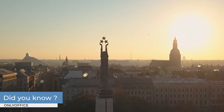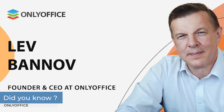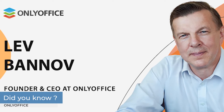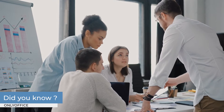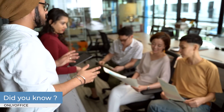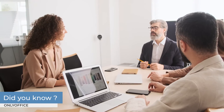OnlyOffice is a product of Asensio System SIA, an international open source IT company headquartered in Riga, Latvia. The company was founded by Lev Banov back in 2009, and it was initially called TeamLab. OnlyOffice started as a program for internal team collaboration. After a successful reception and positive feedback from a wider online community, the company decided to further expand functionality to provide users across industries with collaborative online document editors and a complete productivity suite.